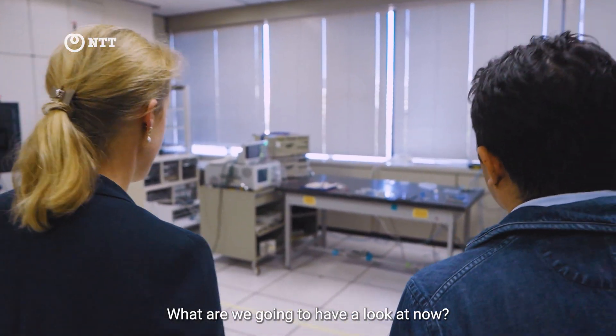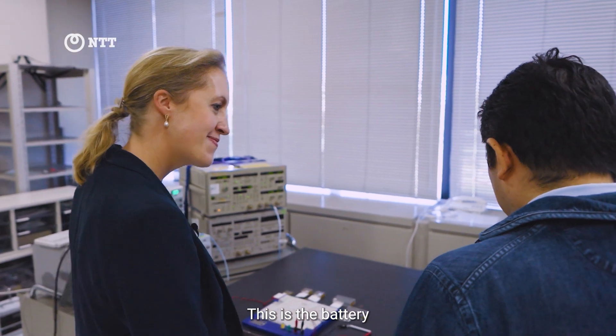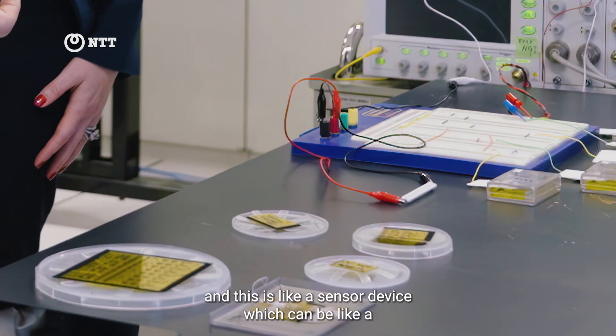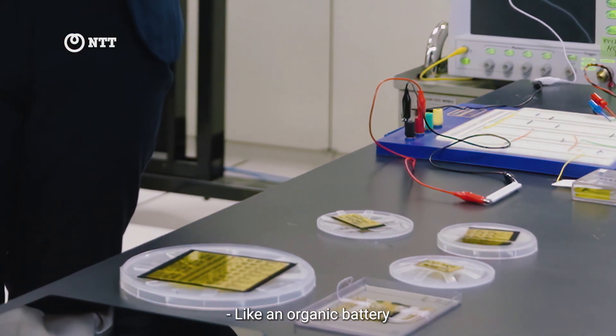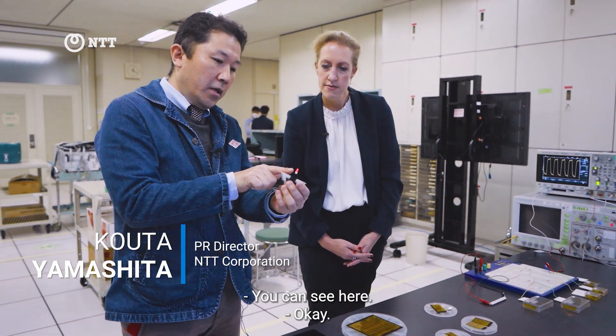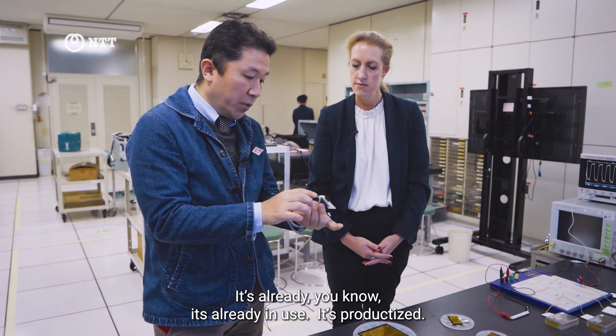This is the battery and these are sensor devices. Like an organic battery? Yeah, that's right. You can see here — it's already productized.